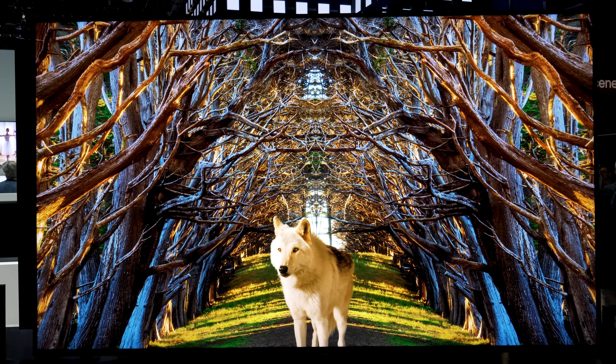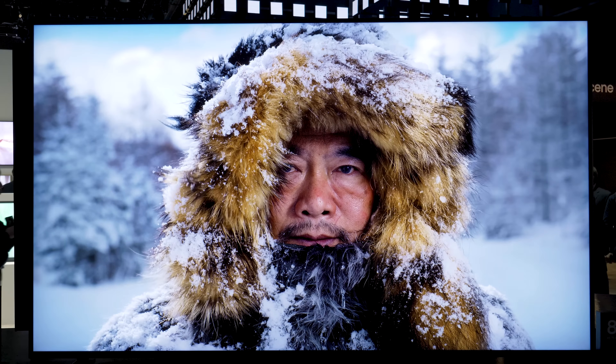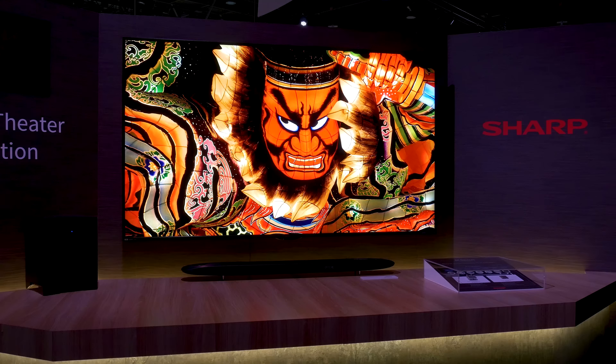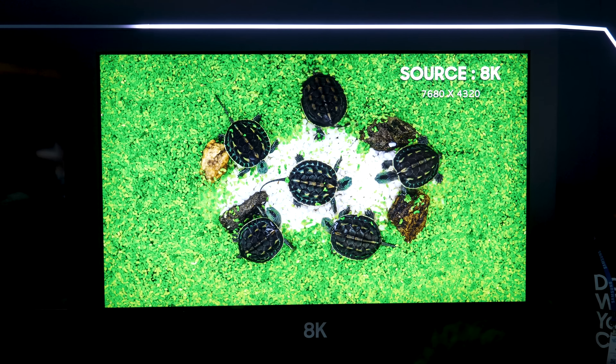As we expected, 8K TVs were all the rage at CES 2019, with major players Sony, Samsung, and LG making big splashes with their new toys. Even the not-so-well-known brands Hisense, Skyworth, TCL, and Sharp decided to dip their toes into the 4320p arena.